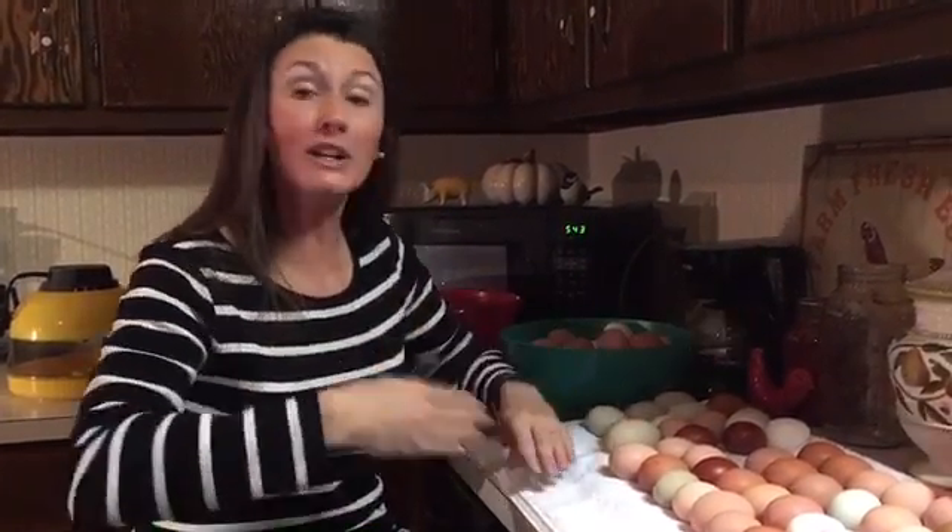I also like to candle around day 14 and then day 17, right before the lockdown period. We're going to have several videos lining this up — part 1, 2, 3 — and we're going to see what we get. I hope I get all girls! We're going to get this set up and see how it turns out.